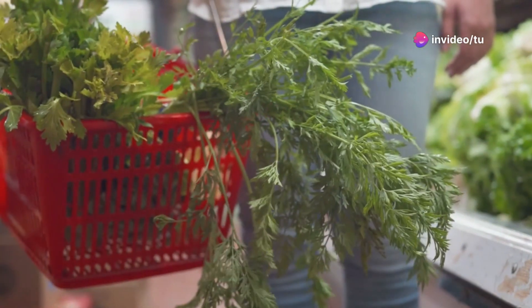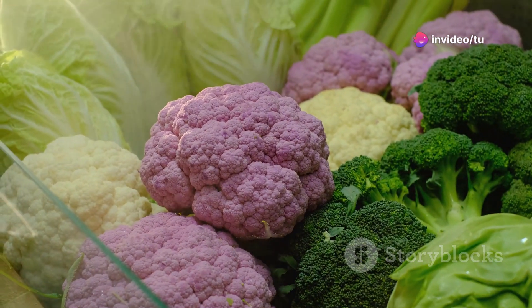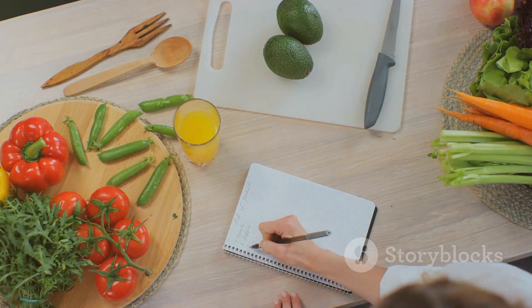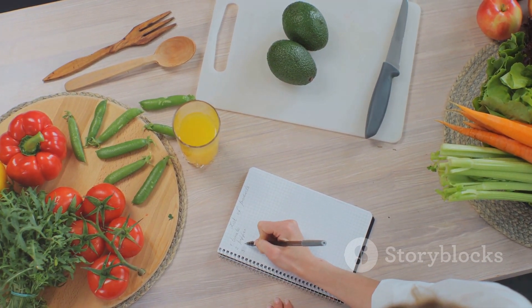Don't forget low-carb vegetables like spinach, broccoli, and cauliflower. Read food labels carefully and avoid hidden sugars. Planning your meals in advance will make grocery shopping more efficient.